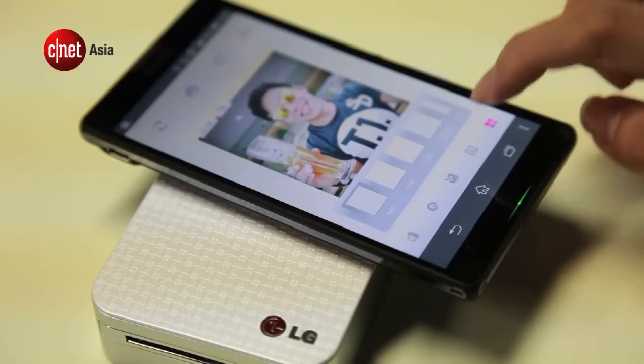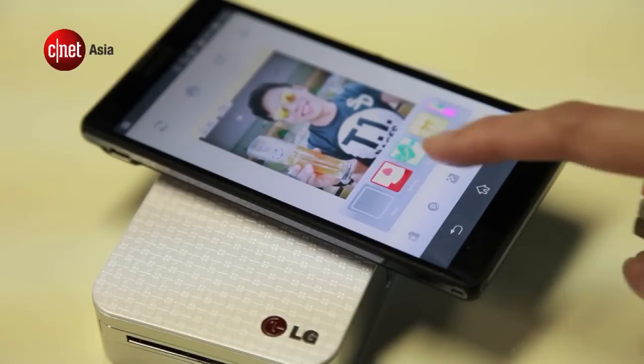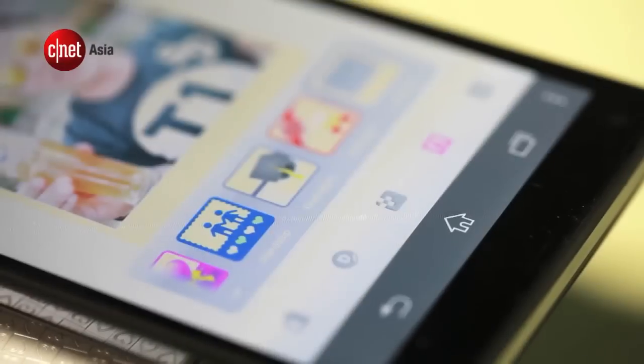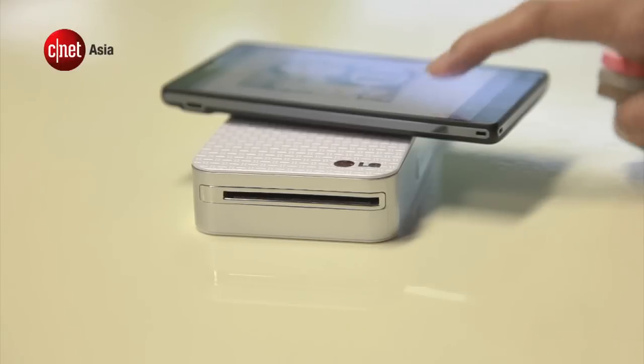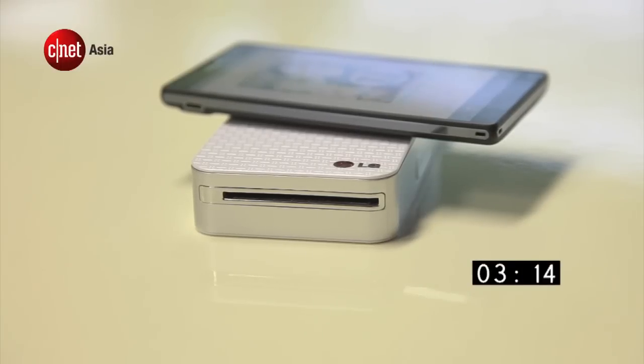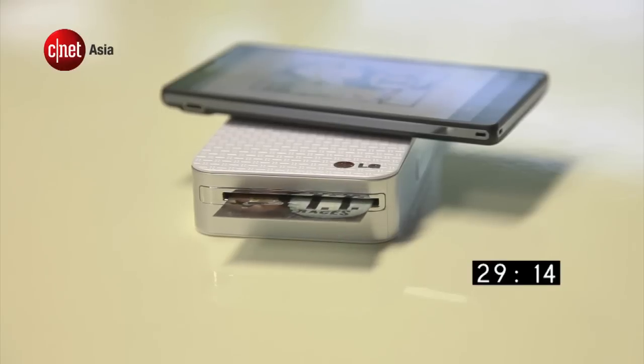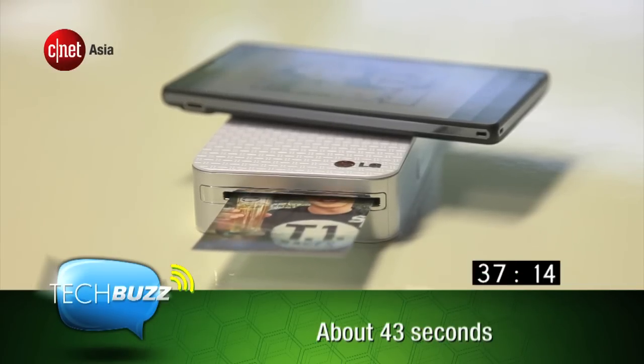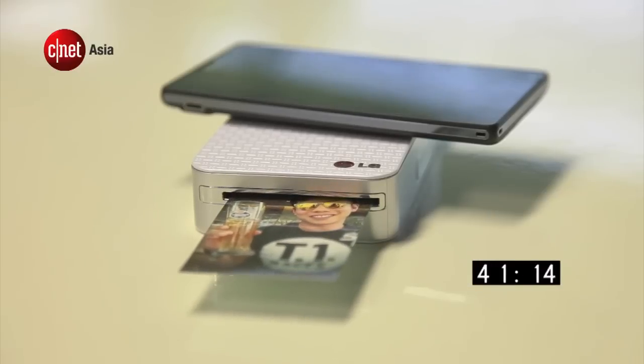After selecting your photo, the app lets you enhance the picture using some limited tools. Choose from a variety of filters or even add text or a frame, then tap on the printer icon and wait. This printer uses a technology called Zinc, short for Zero Ink, which heats up a special photo paper, triggering colour change according to the image. One packet of 30 sheets costs 18 Singapore dollars. In total, it took about 43 seconds from the moment we hit print to when the photo was done — that's faster than LG's claim.